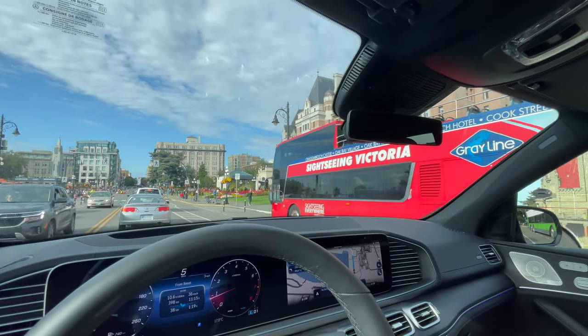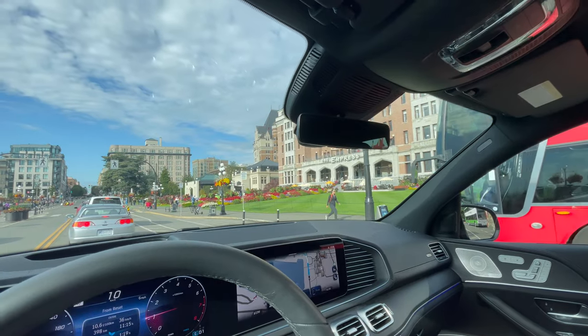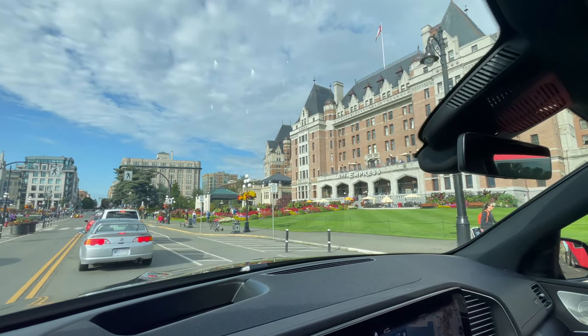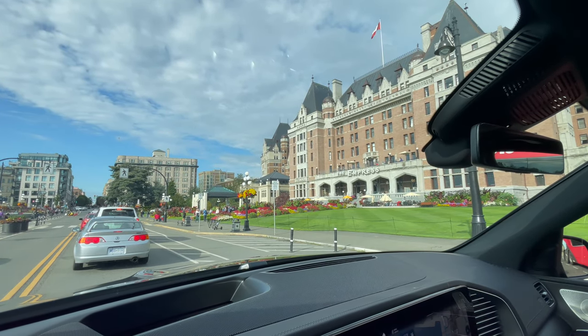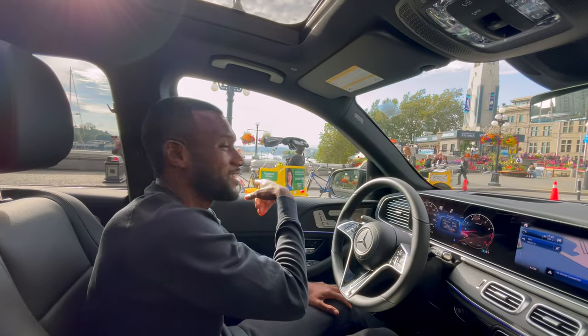That's the Empress Hotel over there, and that's the sightseeing bus right there if you want to do some sightseeing. The hotel is beautiful, well-maintained. Yeah, the Empress Hotel — remember when we did this?